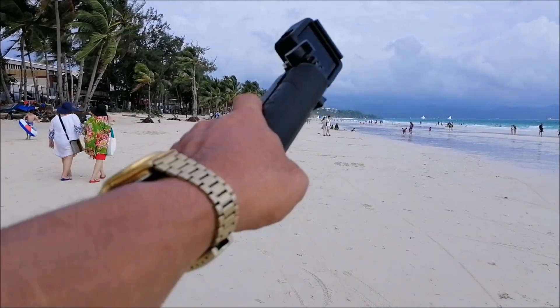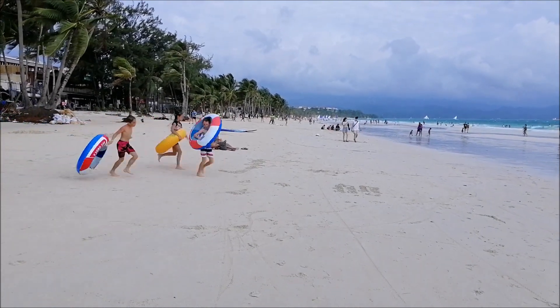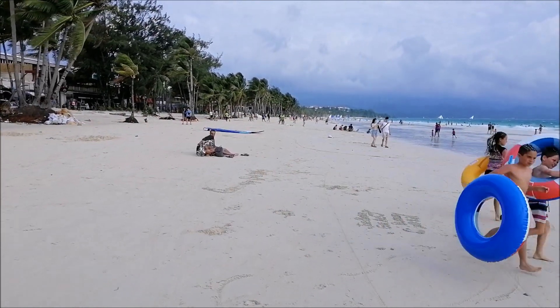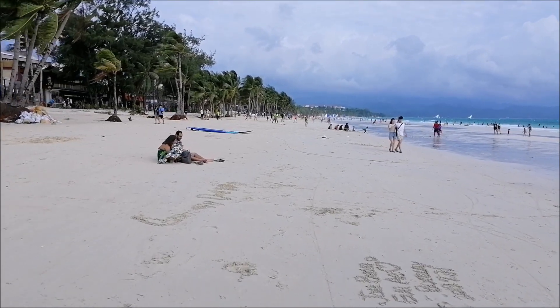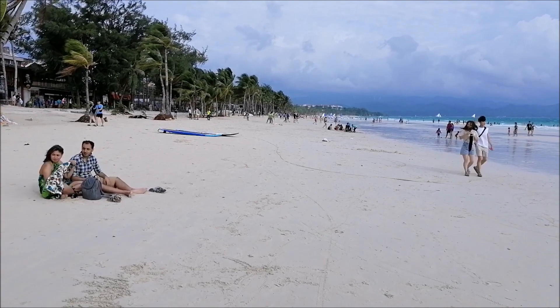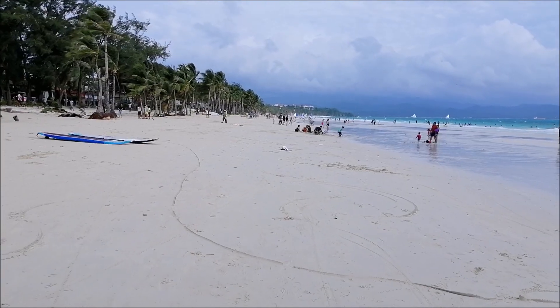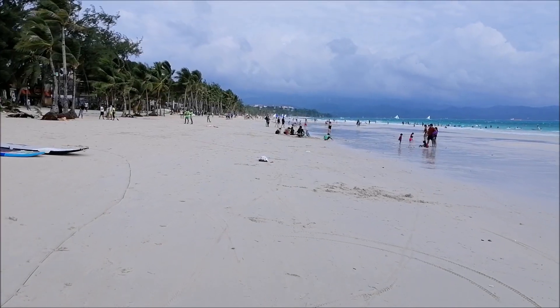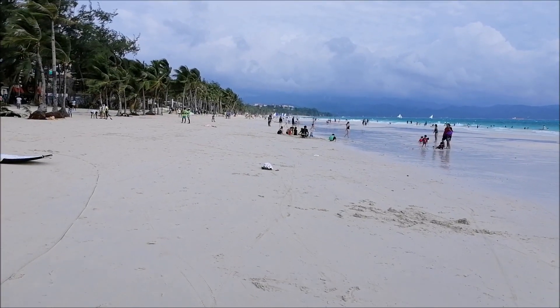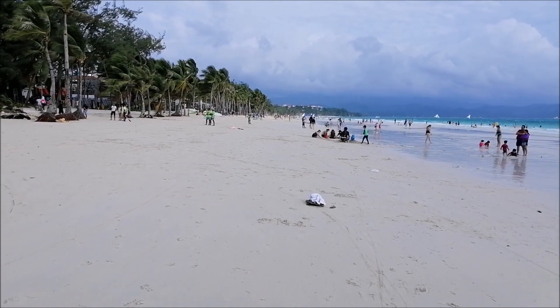Every day is a beach day. As you can see, up to that point — to the angle point — there are a lot of people, and it's low tide right now. There's a strong wind but I'm just using an external microphone for my mobile phone to cancel the noise. I hope it will not be very noisy.